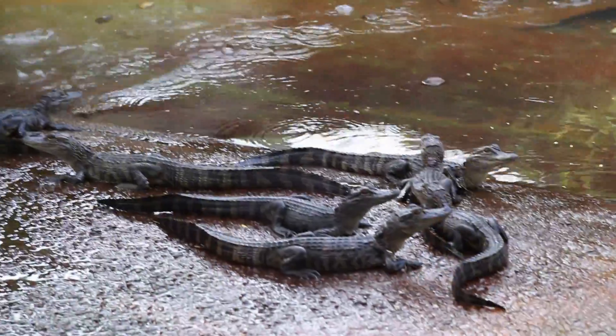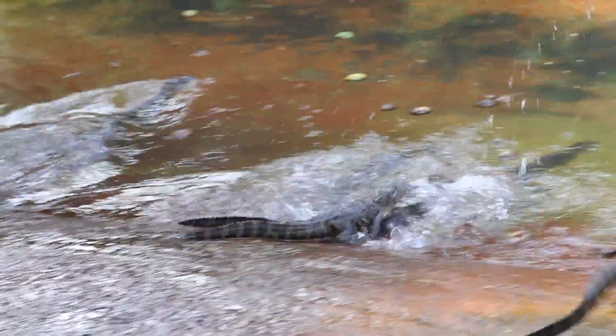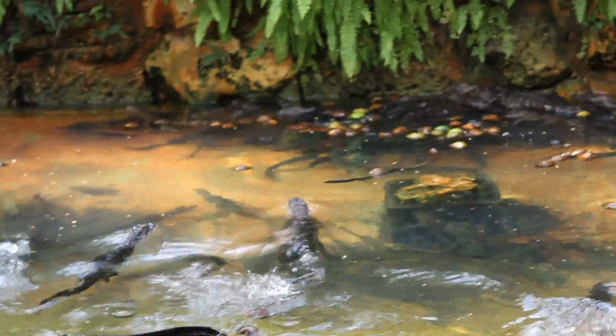Florida is a very unique place in the world. It's the only place in the world that has both alligators and crocodiles native to it. No place else in the world has both alligators and crocodiles.